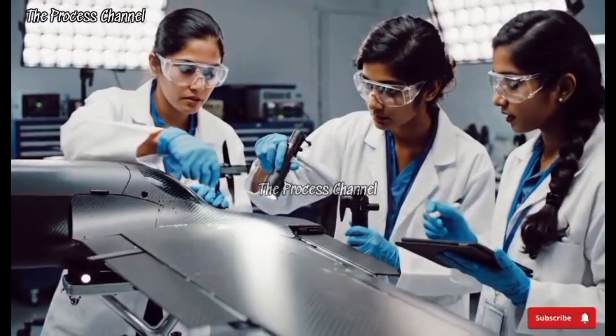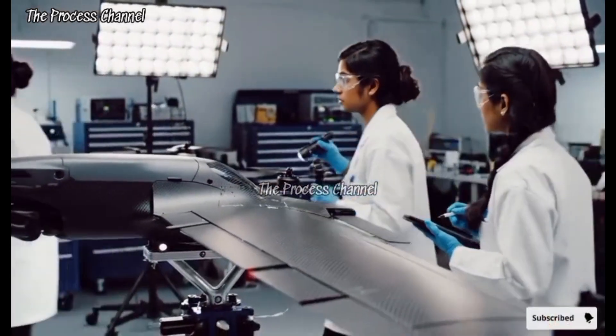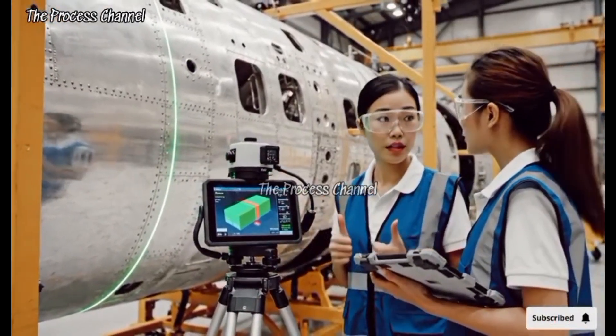Surface feels smooth. Beam focused. No anomalies visible under high intensity. Data logged. Moving to the next section. Sector 4 is within tolerance. Confirmed. The alignment is precise.